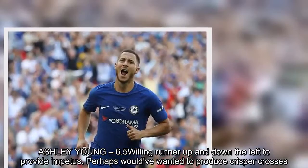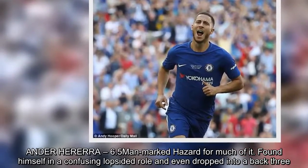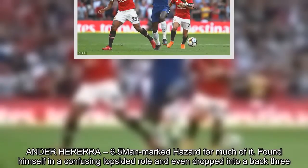Ander Herrera – 6.5. Man-marked Hazard for much of the match. Found himself in a confusing, lopsided role and even dropped into a back three.